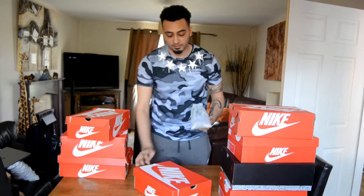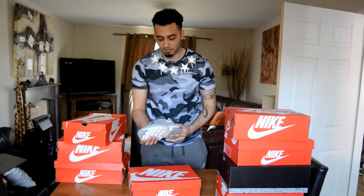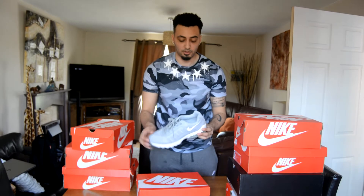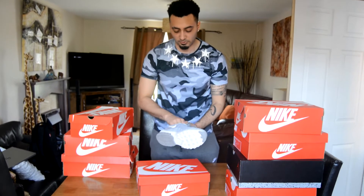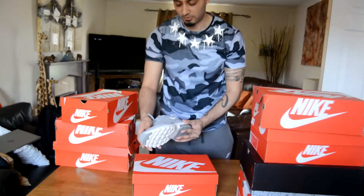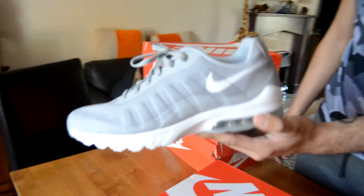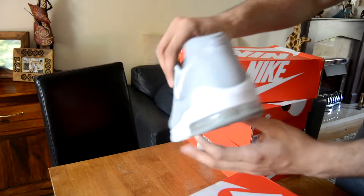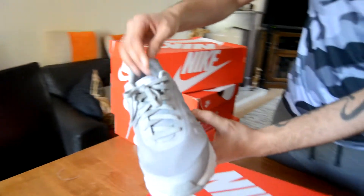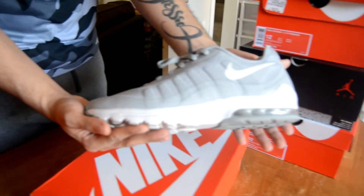These cost me 60 pounds, they weren't that expensive. I use these as my gym shoes — for gym or whatever. I do like the material on them, they remind me of the Air Max 95s, very similar design. They didn't cost much, they were pretty cheap for what they are, but they look very nice and tidy.